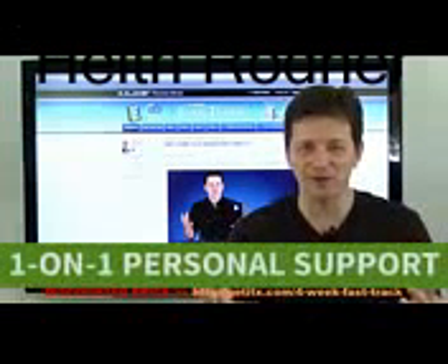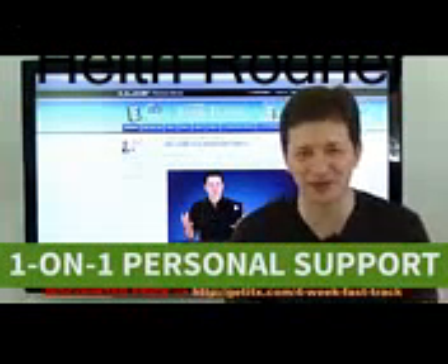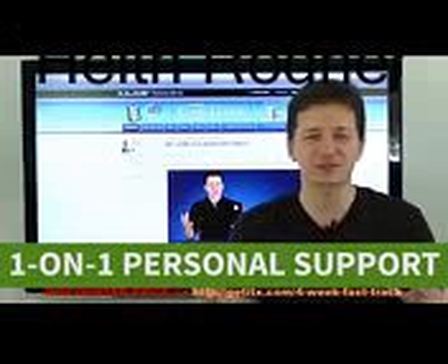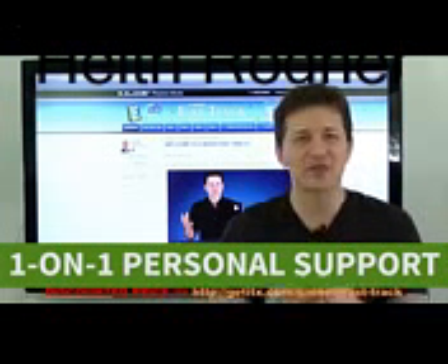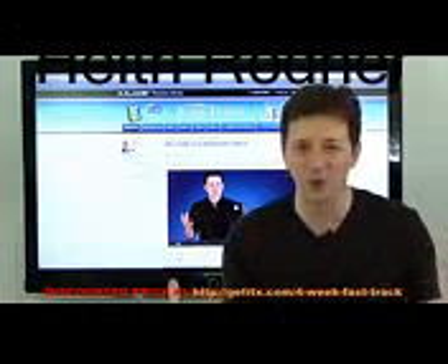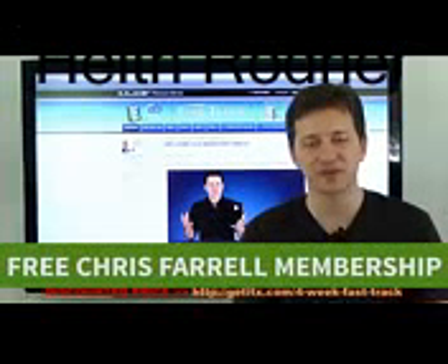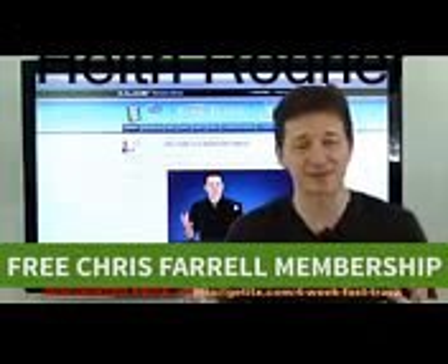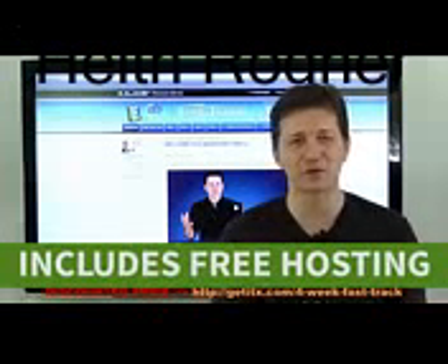What I'm also equally excited about is that Four Week Fast Track comes with one-on-one personal support. I'm excited about this because I wish when I started online, there was somebody I could speak to personally on the phone when I had a specific question. That is included with Four Week Fast Track. Four Week Fast Track also comes with a year's free membership to Chris Farrell Membership, and we're going to include free hosting as well.